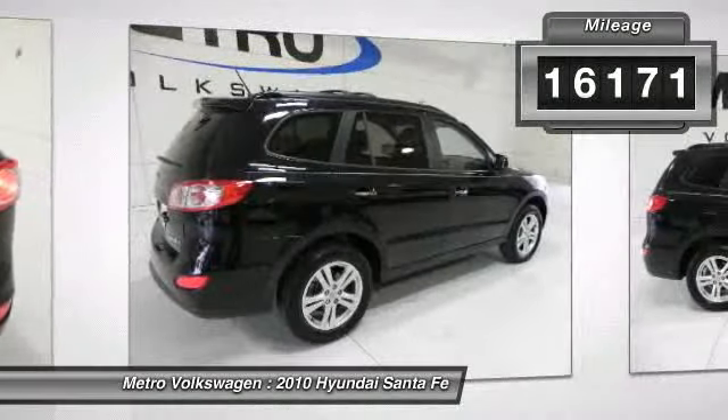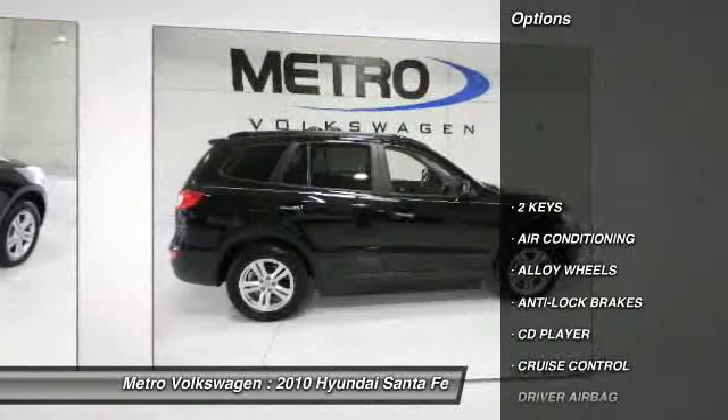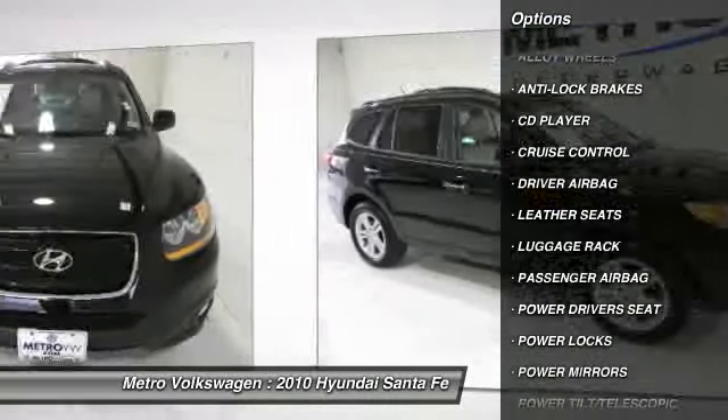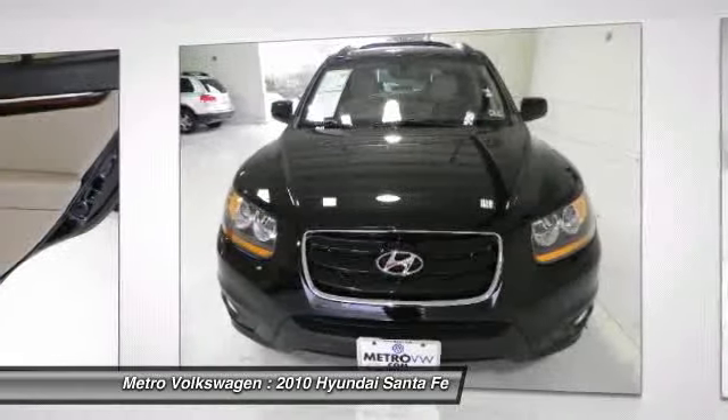Our award-winning service department has checked over 100 items to ensure you a quality pre-owned vehicle from Meter Volkswagen. See you today at 2035 W Airport Freeway in Irving.